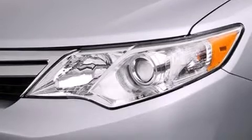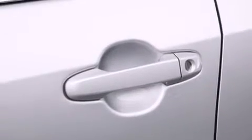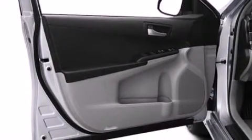Its top features include speed sensitive volume controls, traction control and stability control systems, and a tire pressure monitoring system.